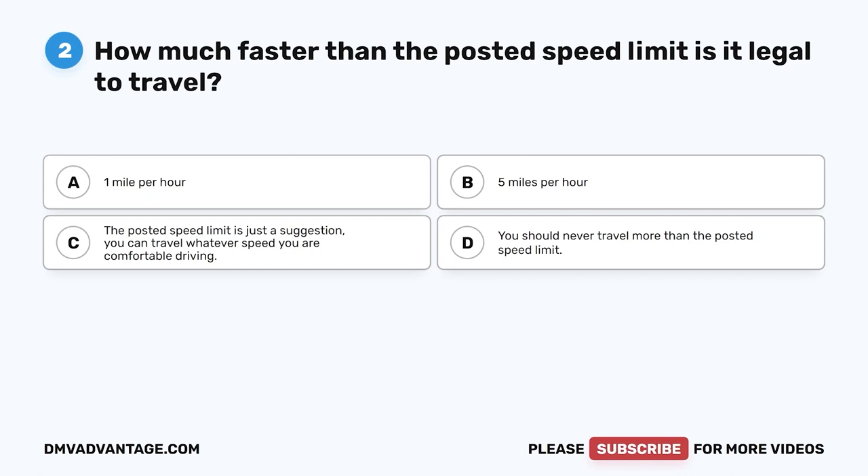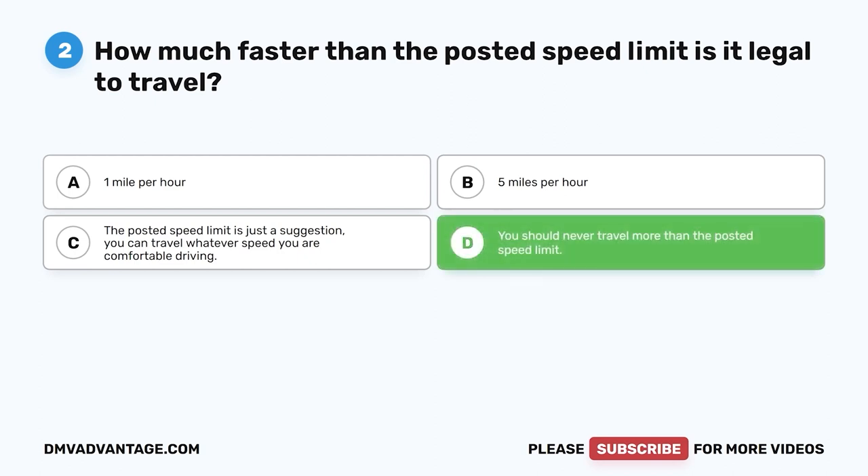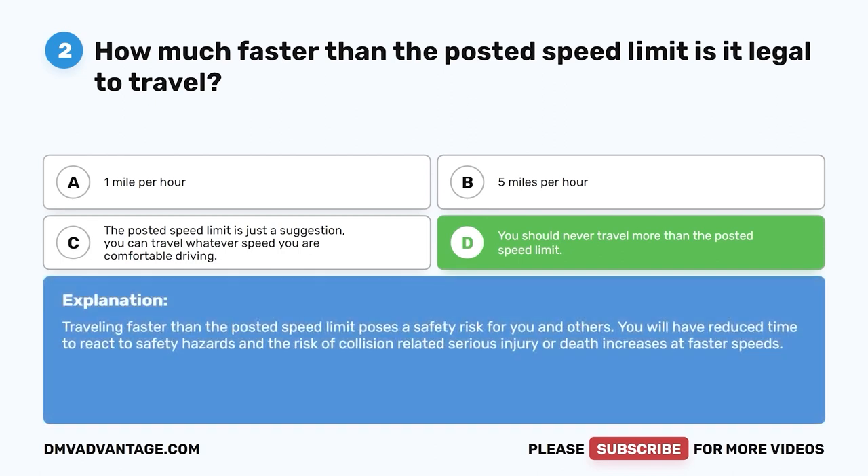Question two. How much faster than the posted speed limit is it legal to travel? A. One mile per hour. B. Five miles per hour. C. The posted speed limit is just a suggestion — you can travel whatever speed you are comfortable driving. D. You should never travel more than the posted speed limit. The correct answer is D. Traveling faster than the posted speed limit poses a safety risk. You will have reduced time to react to hazards, and the risk of collision-related serious injury or death increases at faster speeds.